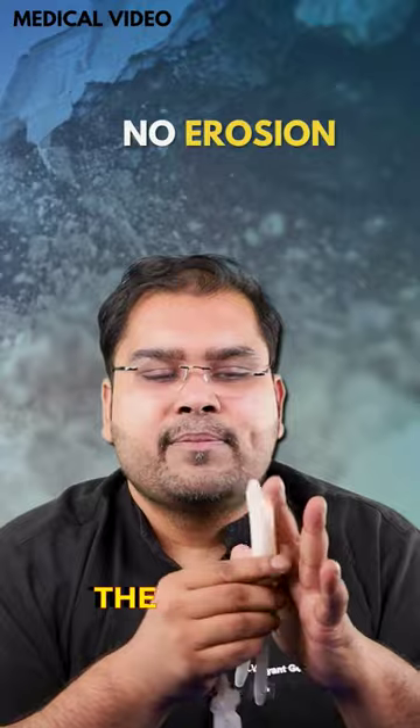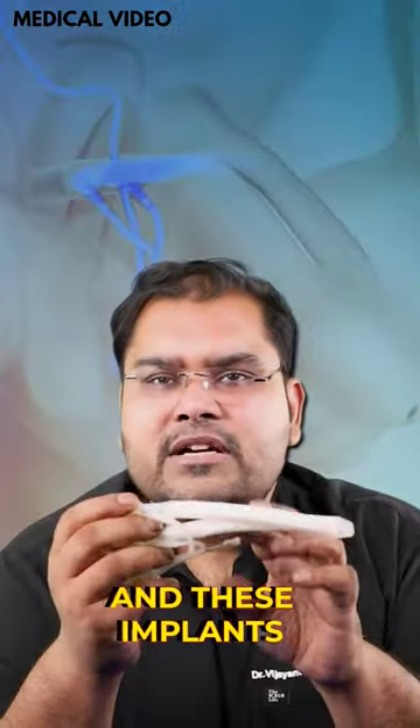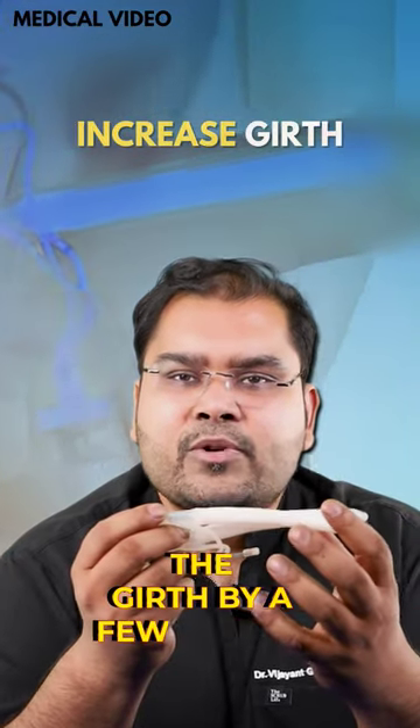Erosion is basically when the implant protrudes outside the penis. Because after surgery the skin gets time to recover, these implants are also able to increase the length and the girth to some extent.